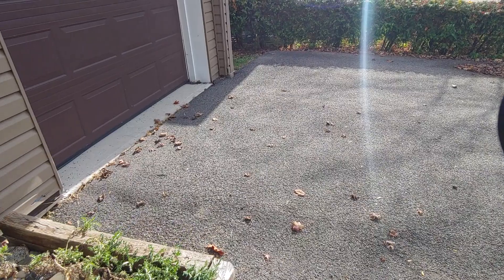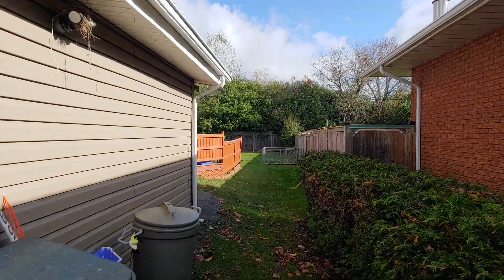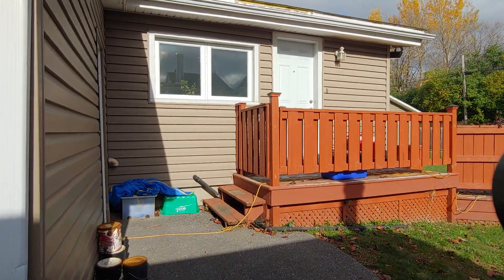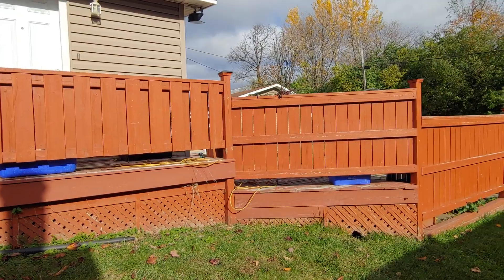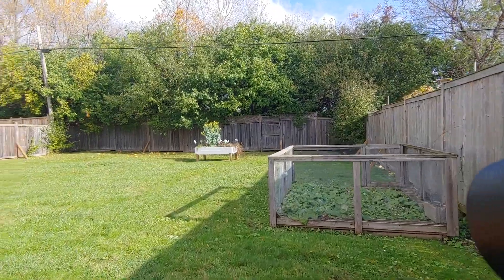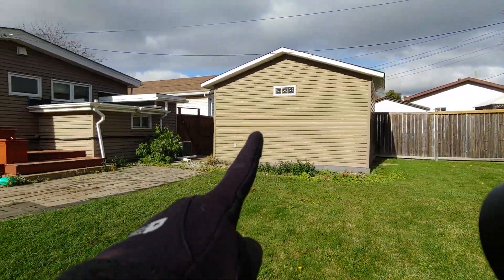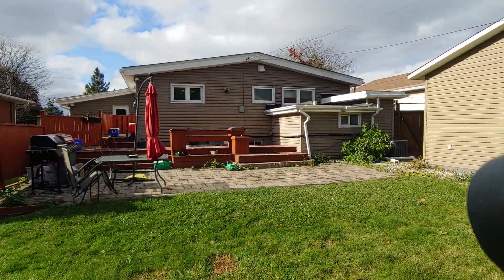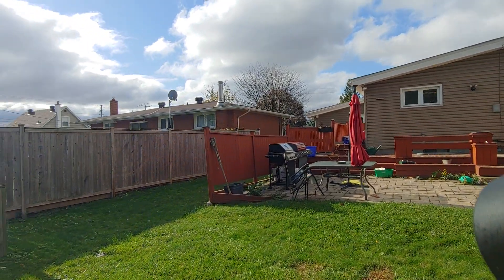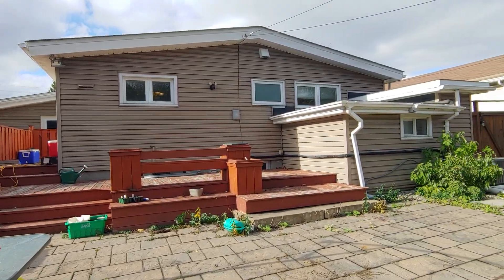So down the stairs to the backyard. Lots of green space. This is the door that connects the kitchen. That's a side deck — it goes all the way to the back. All fenced-in backyard. The shed you can see over there belongs to the owner, so tenants do not have access to that. You can set up your barbecue here — more than enough space for full-size patio furniture.